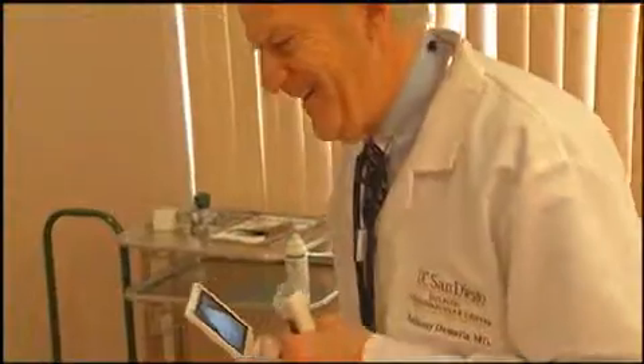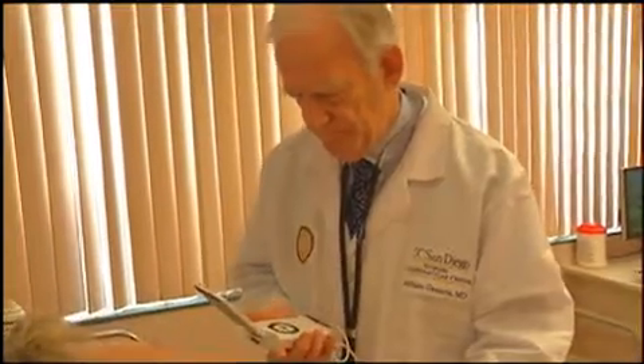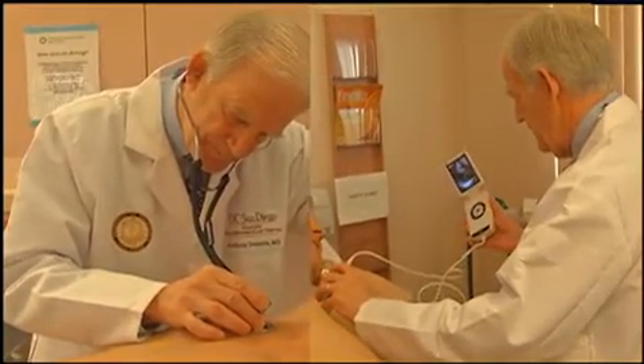So it's fitting his doctor now uses one of the world's smallest ultrasound machines to check his heart. This is the same image that you used to get off of a big machine? Yeah. Beyond the standard stethoscope, the V-Scan gives doctors a glimpse inside the heart.